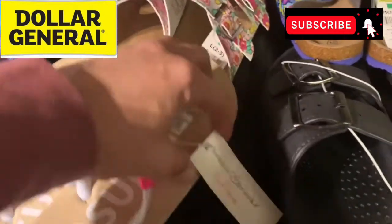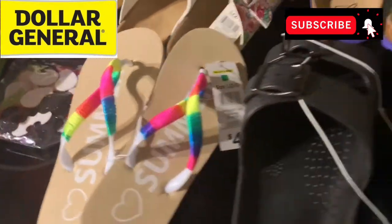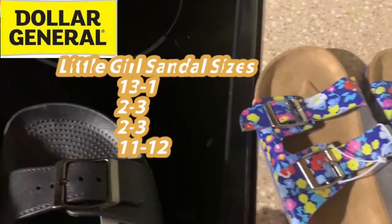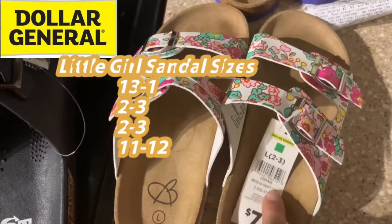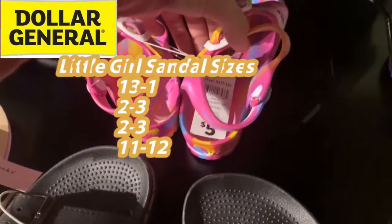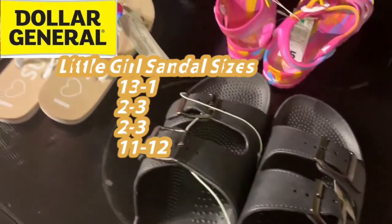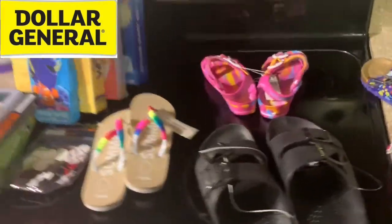Let's go through the shoes one more time. We've got a size 2-3 in these, a size 13-1 — little, little girls. And a size 11-12. And these men's slides — I think I'm going to keep these. These are nice heavy-duty slides.